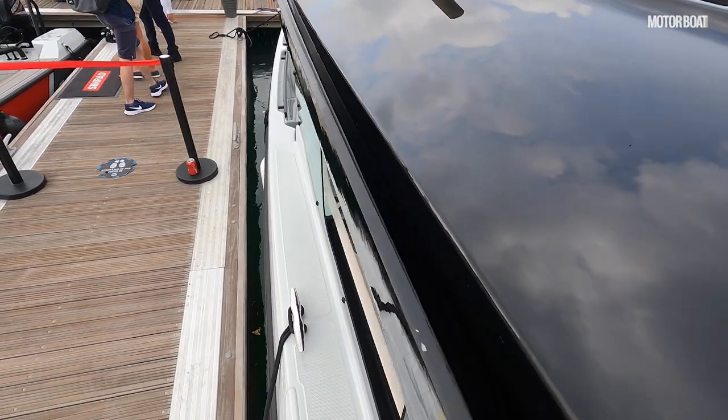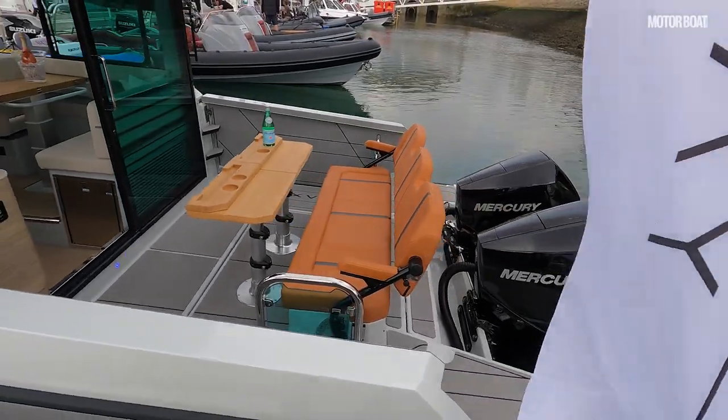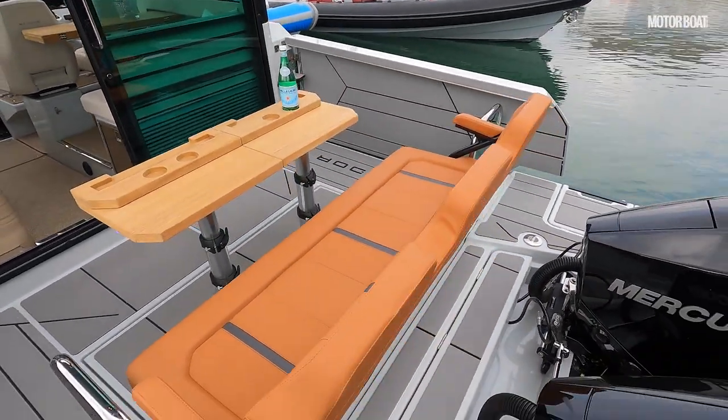There are in fact very slim side decks, and if you look up on the roof there is a handrail so you can just about shuffle along here if you want to. However, the big advantage is that you get much more space inside the wheelhouse. So let's get on board and we can see more about what I mean.